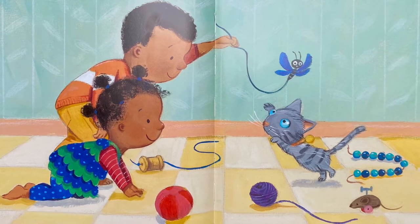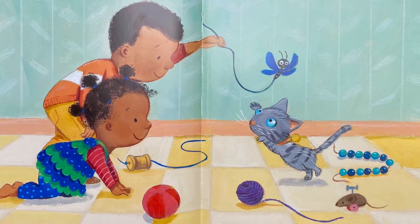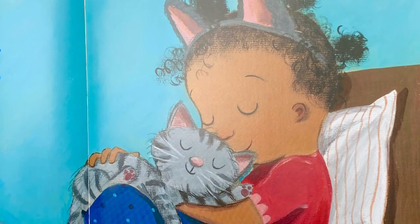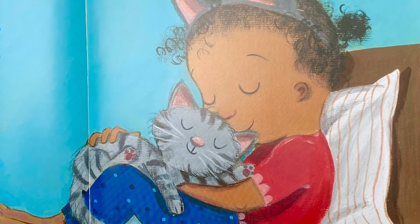Ty and Lola play with Makeda all afternoon. At last, Makeda feels right at home. Her favorite thing is to snuggle Lola.